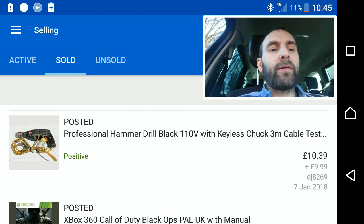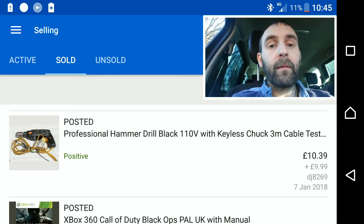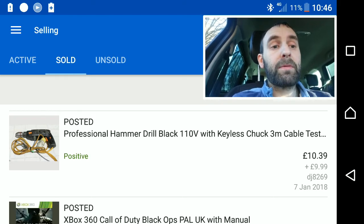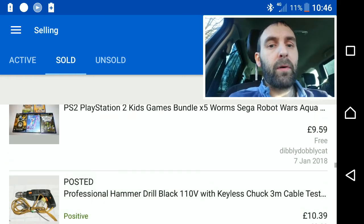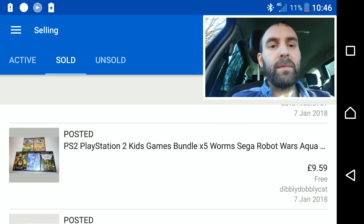Black Ops went for £8 — nothing really special there. The Hammer Professional drill — this is one of my last from a large job lot of electrical equipment I bought for £110 a while ago. I'm selling them off slowly; they tend to go for around £20–£30 average sale price, and I'm now in profit. Another job lot of kids' games — five games for £9.59.